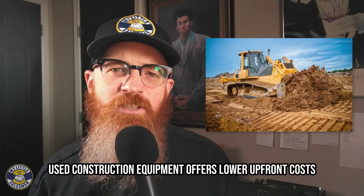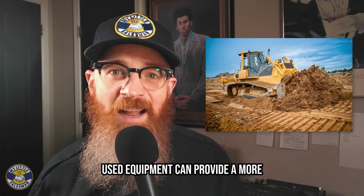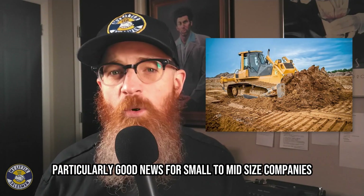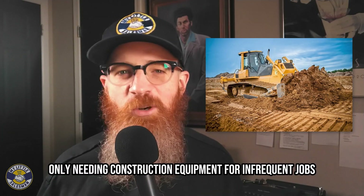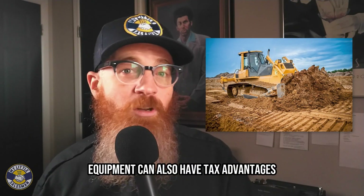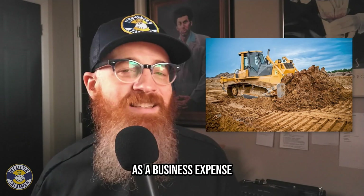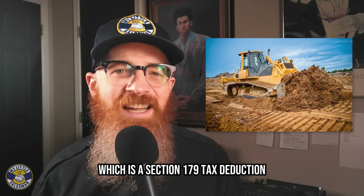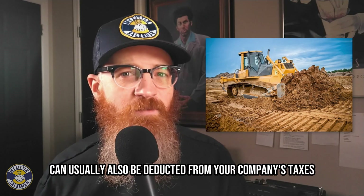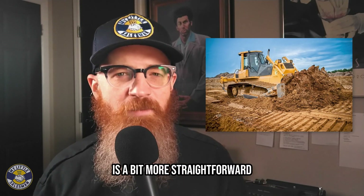On the flip side, used construction equipment offers lower upfront costs. Used equipment can provide a more budget-friendly option, particularly good news for small to mid-sized companies or for folks only needing construction equipment for infrequent jobs. Buying either new or used construction equipment can also have tax advantages, such as deducting the cost of machinery as a business expense, which is a Section 179 tax deduction. And because the depreciation of equipment can usually also be deducted from your company's taxes, accounting for a new model's depreciation is a bit more straightforward.